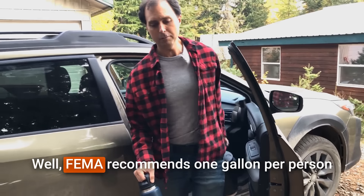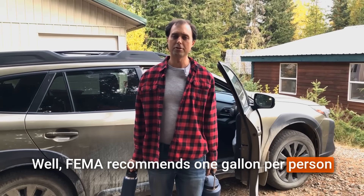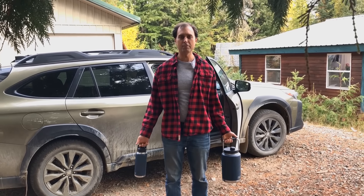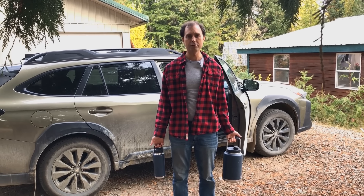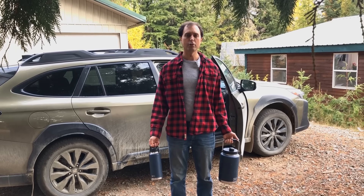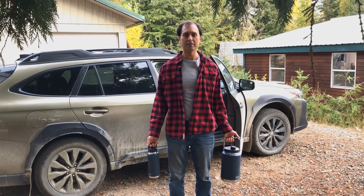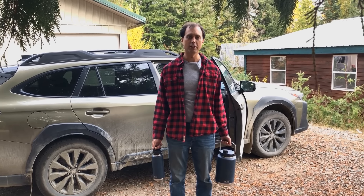So how much water are you going to need? FEMA recommends one gallon per person per day for drinking, cooking, and sanitation, and that sounds about right based on our water usage during camping trips. For our family of four, for one week that'd be about 28 gallons, or you could round it up to 30.